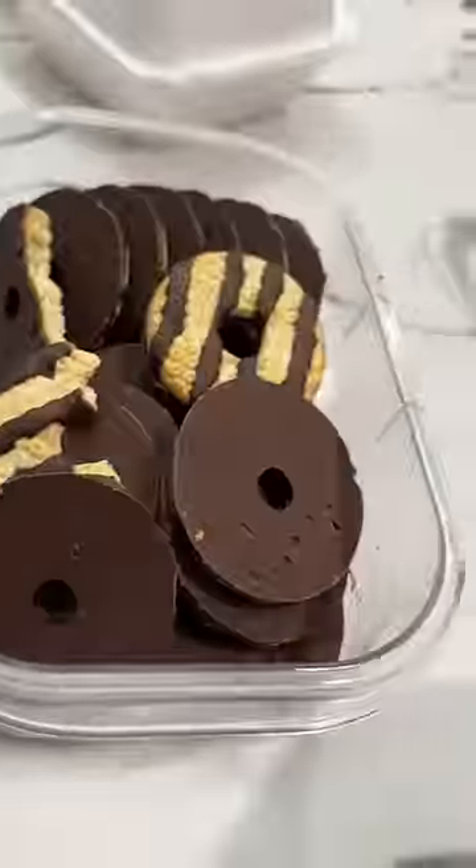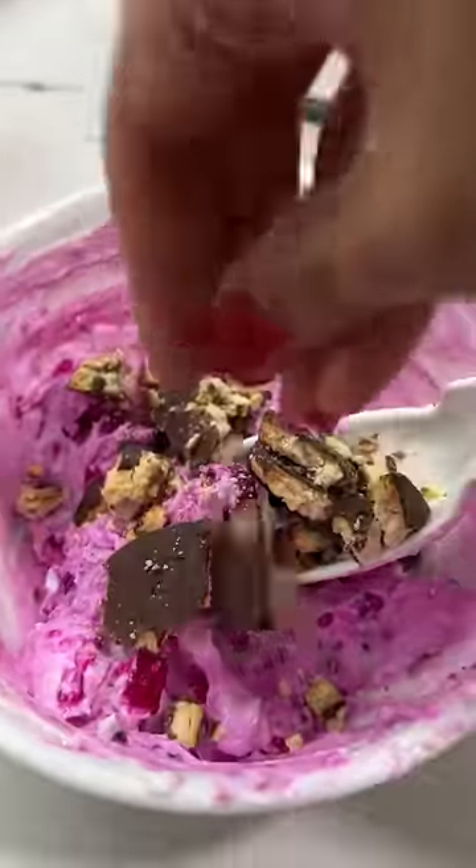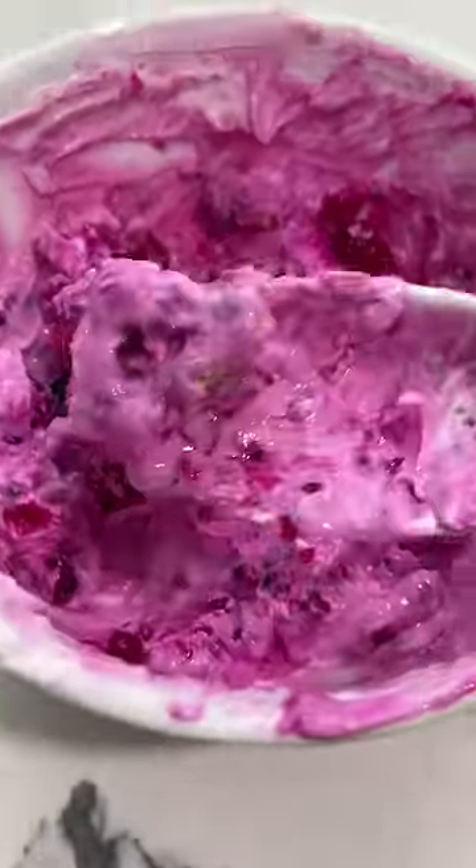I also typically add chocolate chips to this, but my sister didn't have any. She did have some of these amazing fudge cookies that I just crumbled in to add crunch. I know it doesn't look that appetizing, but it's freaking delicious.